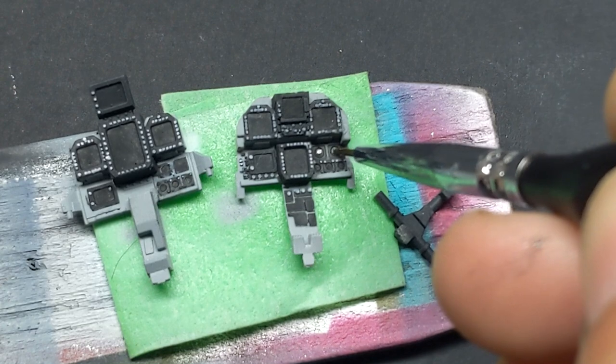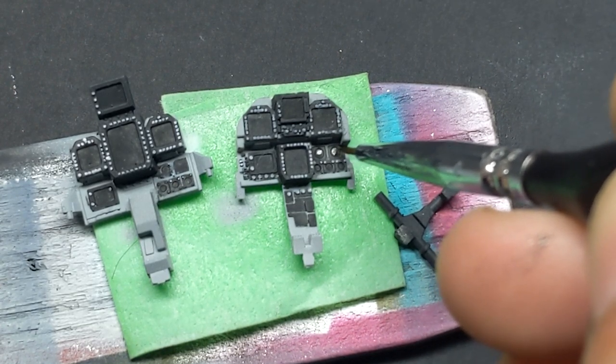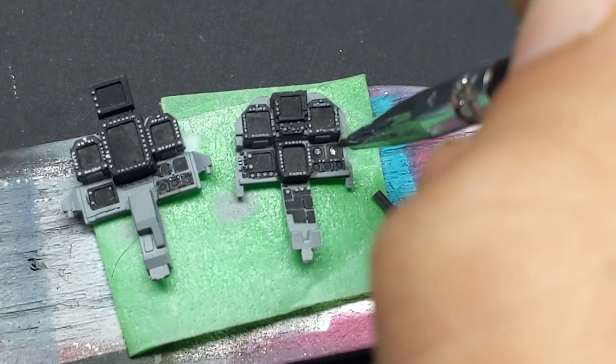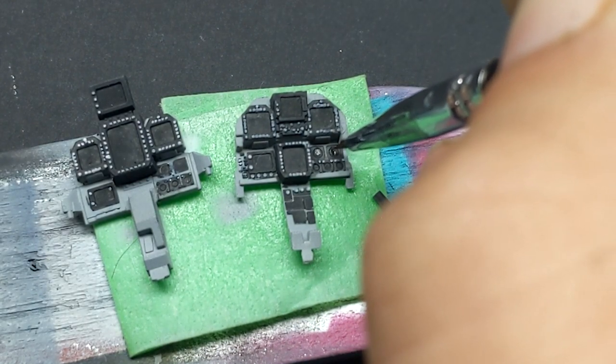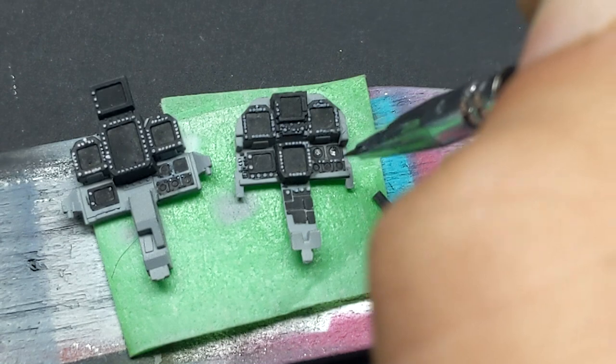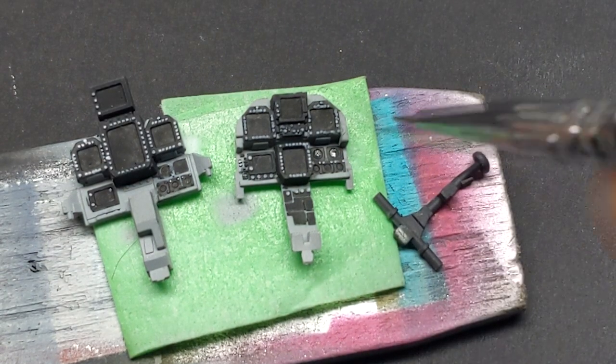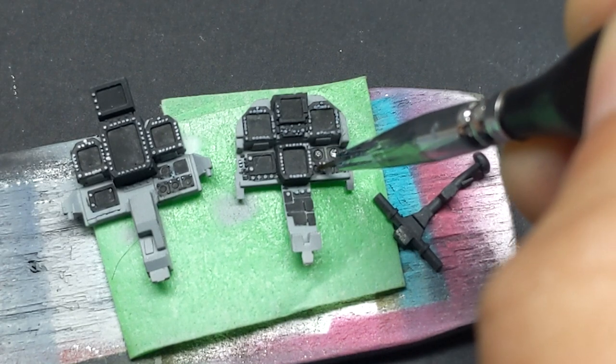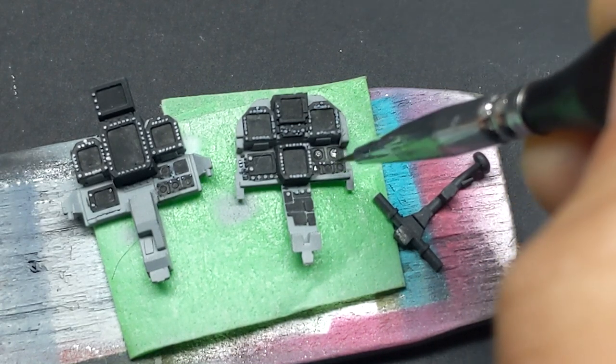While I enjoy the detail Meng included in their cockpit — lots of switches around the MFDs that dry brushing will bring out — the decals don't fit properly. They're meant to be applied as a whole unit, and they don't fit that way. I ended up cutting them out individually, but that looked too cartoonish, so I went with a shut-down stage of the cockpit instead.